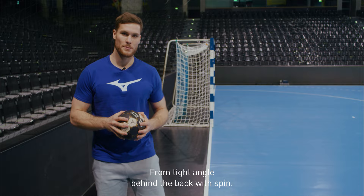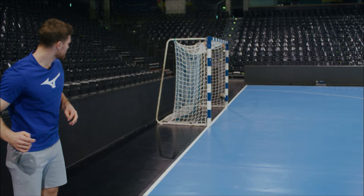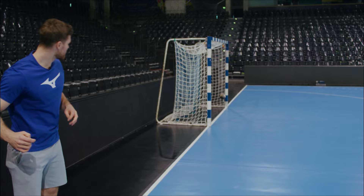Now the last one and the hardest one: from tight angle, behind the back with spin. Let's see. Yes!